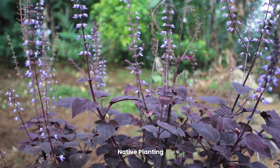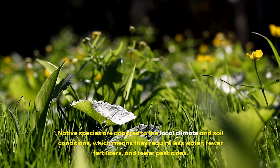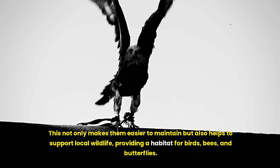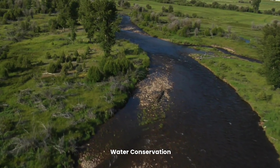Choosing native plants is another crucial element of sustainable landscaping. Native species are adapted to the local climate and soil conditions, which means they require less water, fewer fertilizers, and fewer pesticides. This not only makes them easier to maintain but also helps to support local wildlife, providing a habitat for birds, bees, and butterflies.